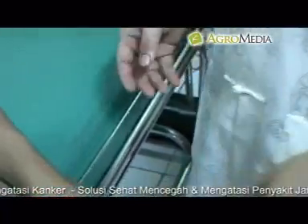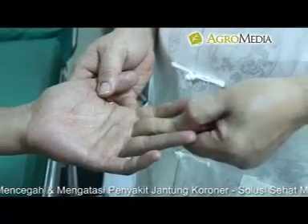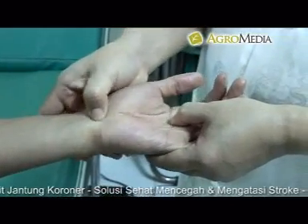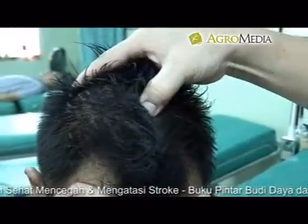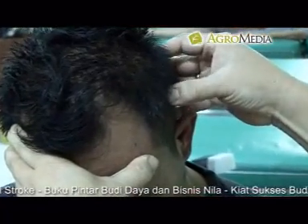Titik pusat saraf tangan untuk sakit kepala: pada bagian tangan kiri, lakukan pemijatan di titik jantung, titik telinga, dan bagian kepala yang sakit, bisa di belakang, sisi, atau atas kepala. Lakukan pada titik yang sama di tangan bagian kanan.